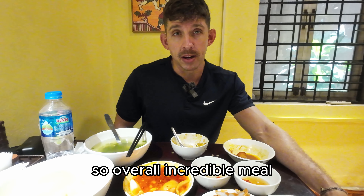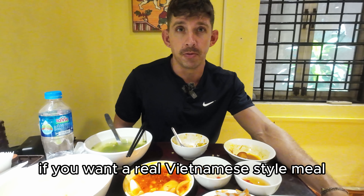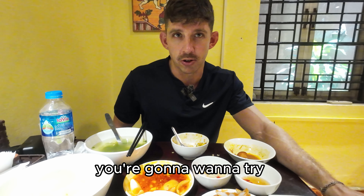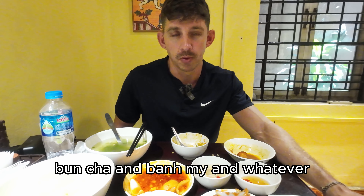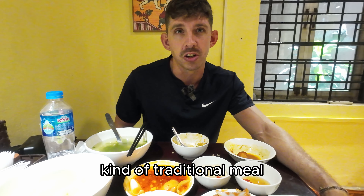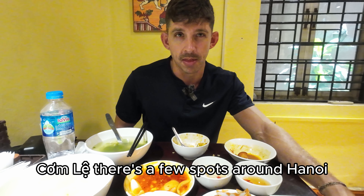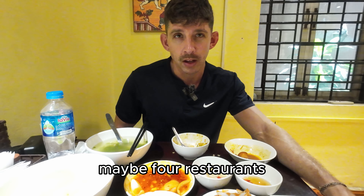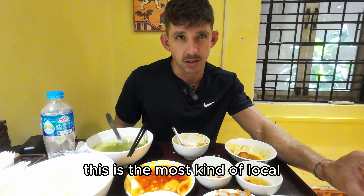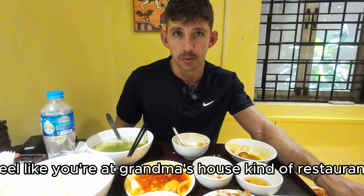Overall, incredible meal. Super highly recommend this place if you want a real Vietnamese-style meal. If you come to Hanoi, of course you're going to want to try bun cha, banh mi, whatever — but if you want a real, traditional Vietnamese feeling kind of meal, this is a good spot. Come Le has a few spots around Hanoi — I think at least three, maybe four restaurants. But I'll put the address for this place, as this is the most local, feels-like-you're-at-grandma's-house kind of restaurant.